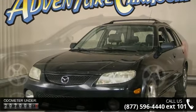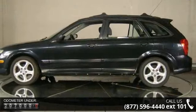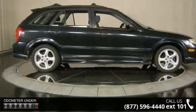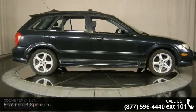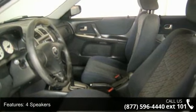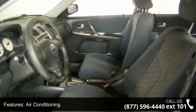This vehicle's top features include four speakers, air conditioning, rear window defroster, power steering, power windows, remote keyless entry, four-wheel independent suspension, speed sensing steering, four-wheel disc brakes, and dual front impact airbags.